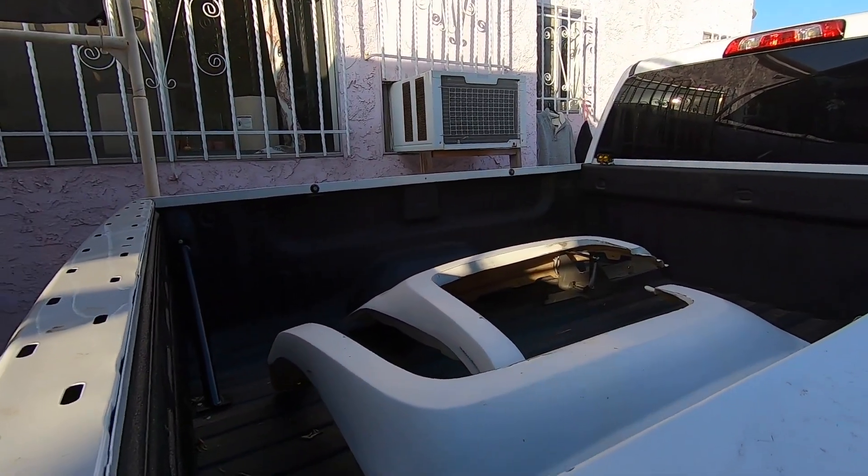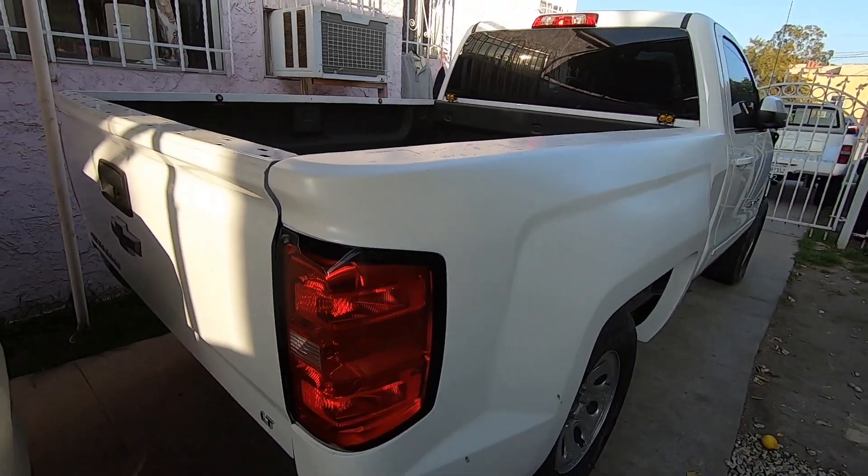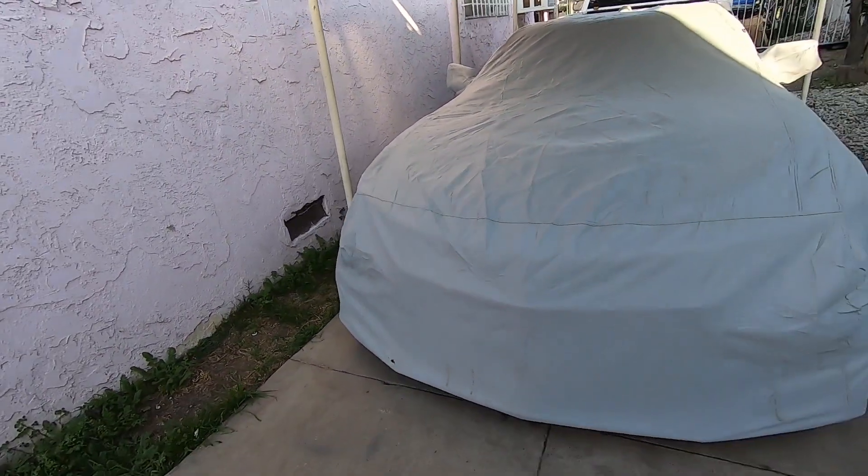Ever since he purchased the truck, we were able to spray on the bedliner, but that's pretty much where we stopped. As you guys know, we are waiting on some parts for the Camaro, so that's in the process of getting finished up.